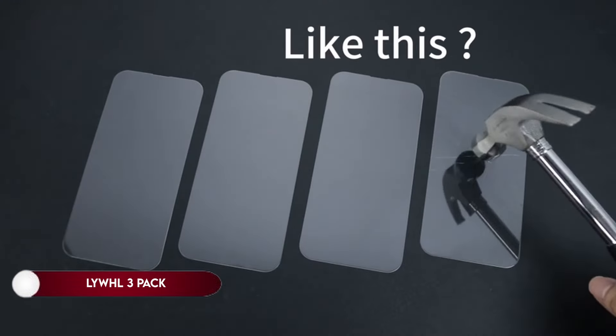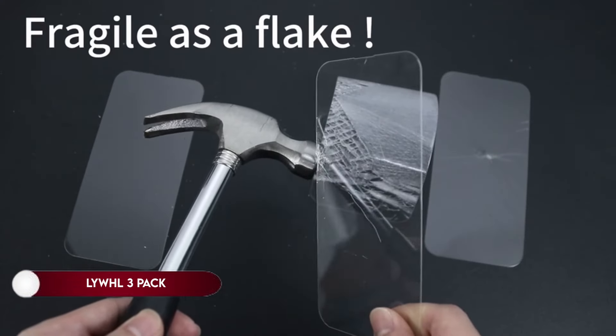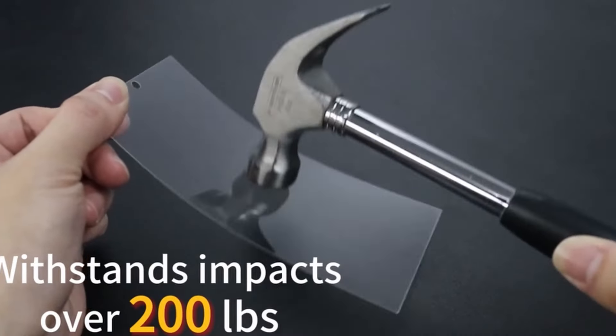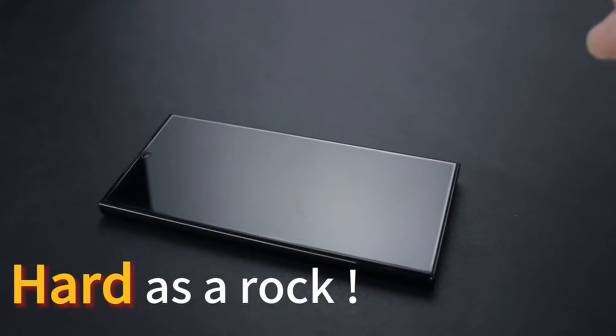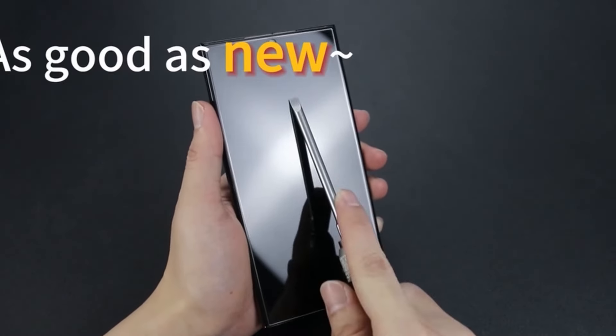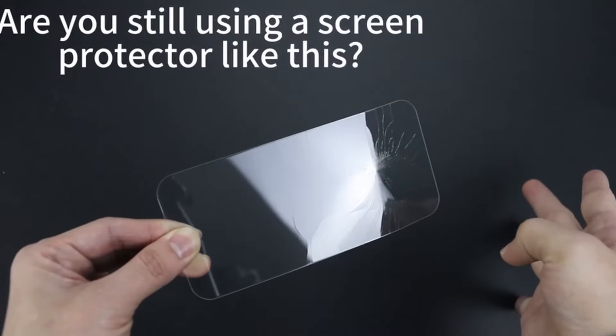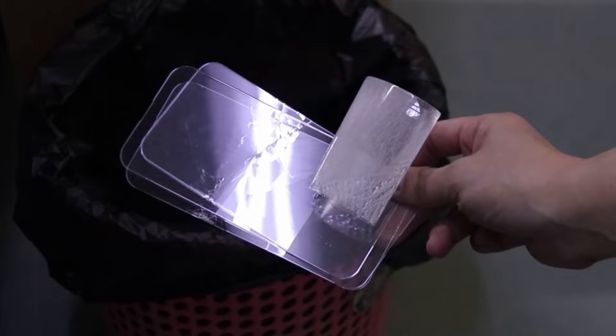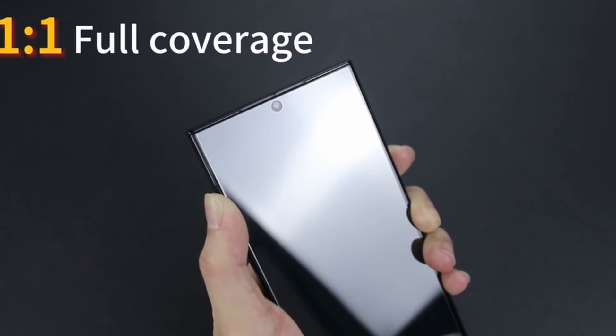On number 4: LYWHL 3-Pack. LYWHL introduces a groundbreaking explosion-proof glass for the Samsung Galaxy S24 Ultra, featuring military-grade shatterproof glass certified by SGS, offering 10 times stronger protection than standard glass. Utilizing EdgeForce technology, the glass ensures complete edge protection, eliminating concerns about edge cracking.